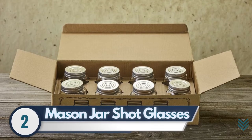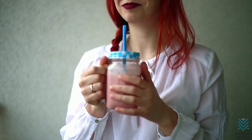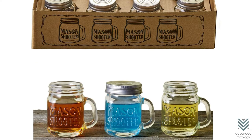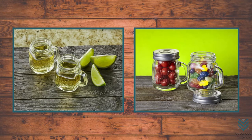2. Mason Jar Shot Glasses – Anything tiny always seems to make people smile and feel giddy. Mason jars are always a crowd-pleaser, but when you make them smaller than normal size, you get cute little shot glasses. These 2-ounce Mini Mason Shooters have lids just like normal-sized ones do, so there's no need to bring any extra equipment with you.